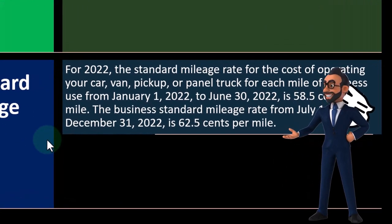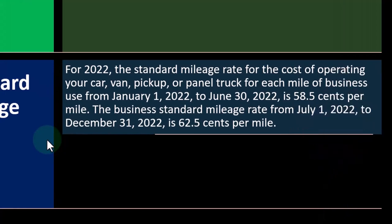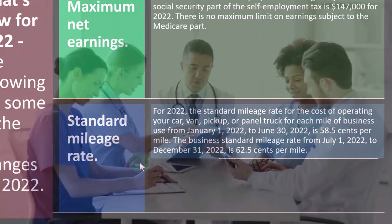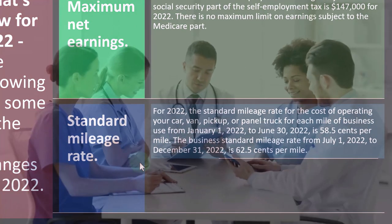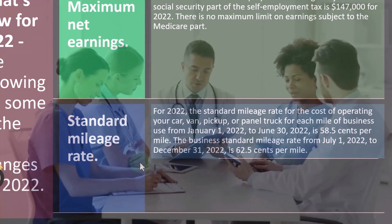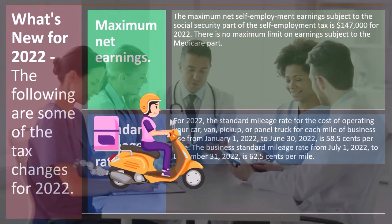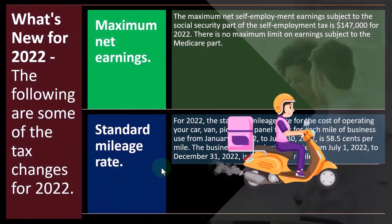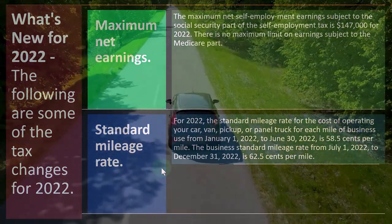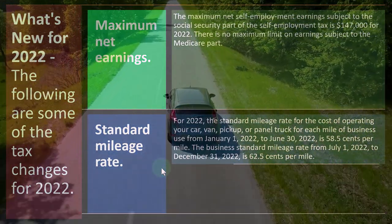Notice whenever we use this mileage rate, you might think it's the same for any time it might be put in place — such as for medical use on a Schedule A and for charity and so on — but they're not always the same. We're talking about the standard mileage rate as it relates to the Schedule C, where you have the option possibly of taking the actual deductions related to your car use for business, or the mileage rate.